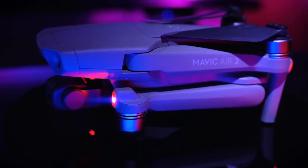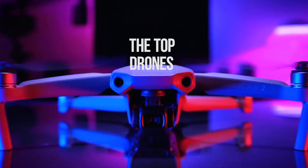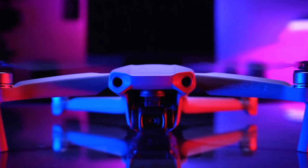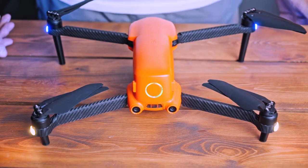Hello everyone, and welcome back to The 5 Best. Today we're diving straight into the top drones of 2024, curated based on price, features, and durability, and backed by extensive research and user feedback.